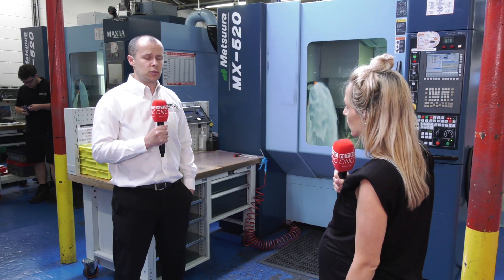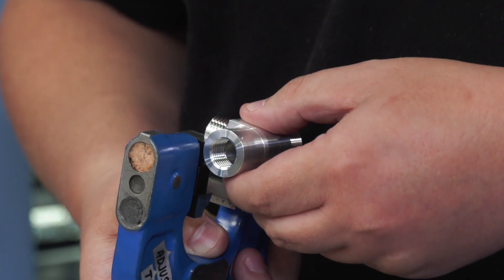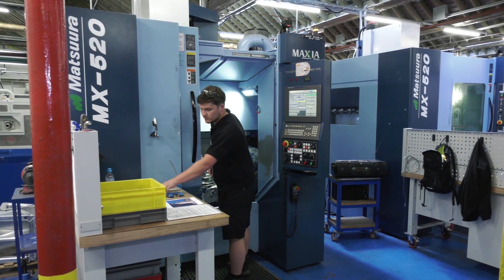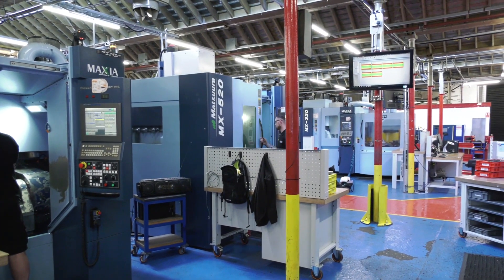We do all manner of parts from a lot of industries, including aerospace, defence, and oil and gas. Having that versatile machine that can hit those accurate tolerances is really important for us, and that's what the MX-520 has done for us — hence the two machines behind me.